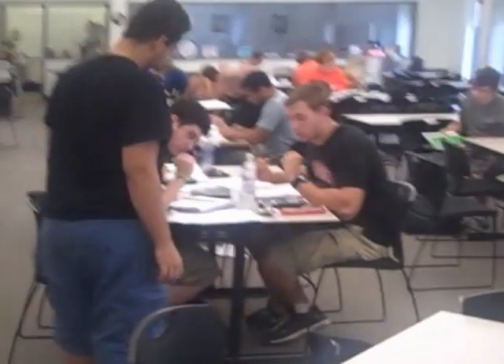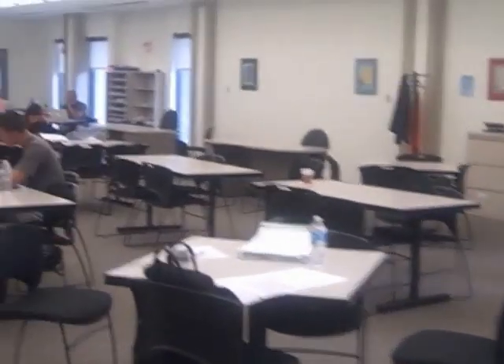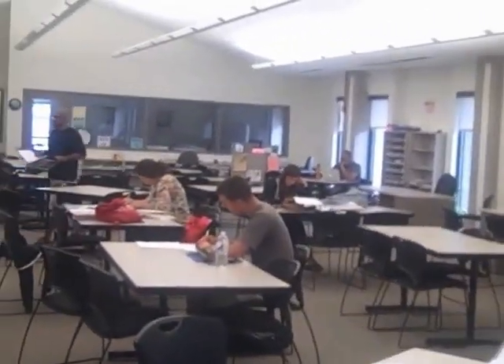The lab is often crowded, especially when tests are being given. At these times, the Learning Assistants may spend less time with an individual so they can help as many students as possible. Busiest times tend to be midday and late afternoon. If the lab is not crowded, someone may be able to work with you for a longer time. But remember, the lab is not a tutoring center, so lengthy one-on-one help may not be possible. See your instructor if you have questions.